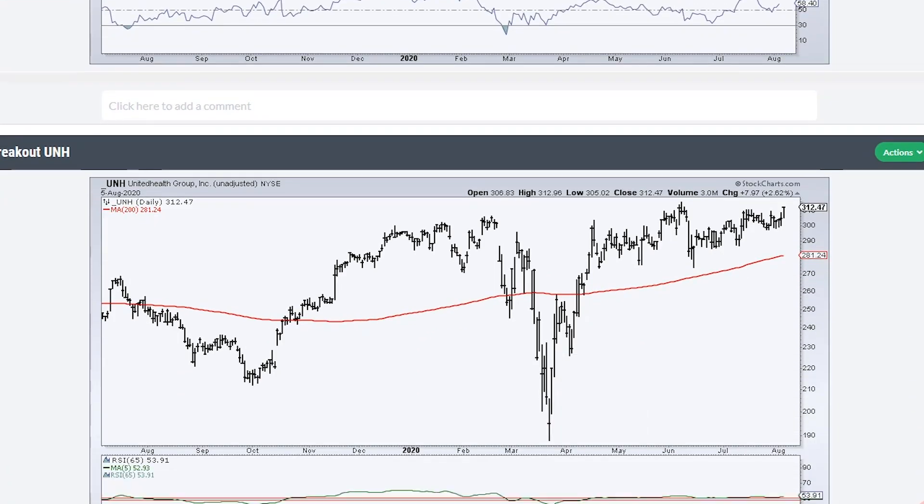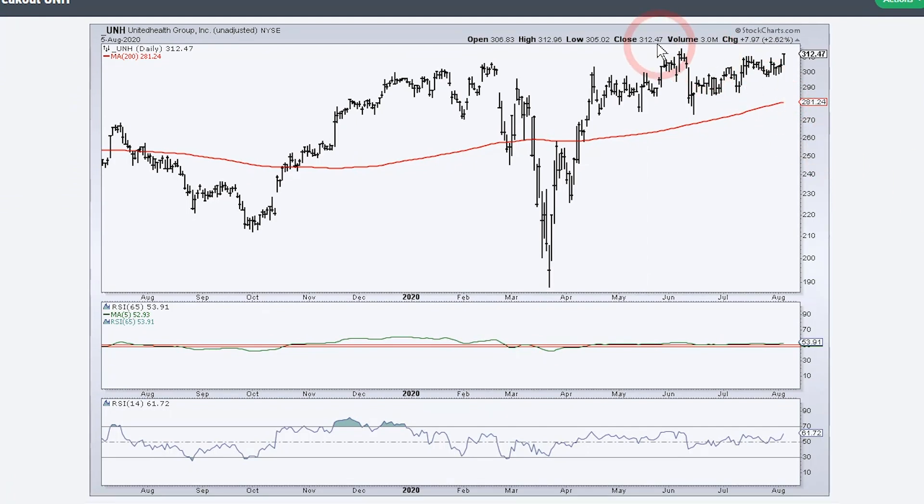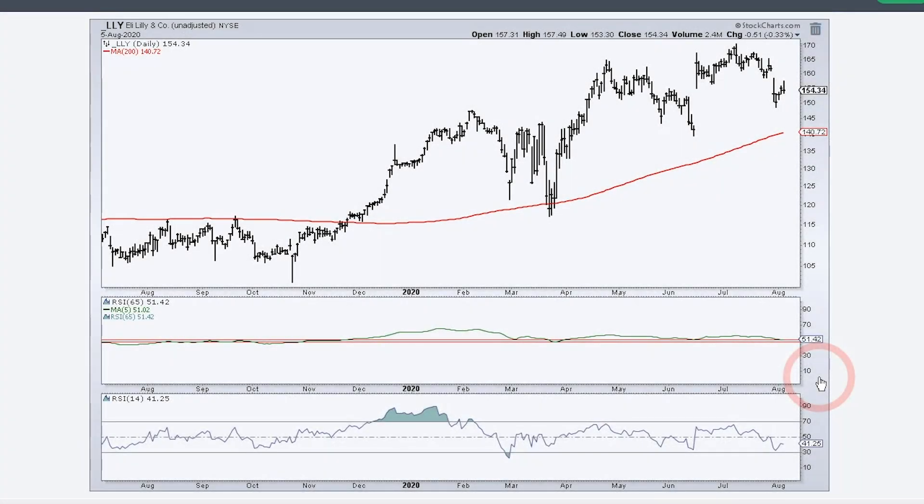Then we have UnitedHealth, which is also in an uptrend overall. It hit a 52-week high in June and has kind of consolidated. There was a big surge, it looked like we were breaking out but we fell back, and now we've got another consolidation. Right now it looks like we're breaking out of this consolidation, and I would expect that to continue higher and hit new highs. RSI is bouncing off that 40 to 50 zone, so UnitedHealth probably looks the strongest of these four.